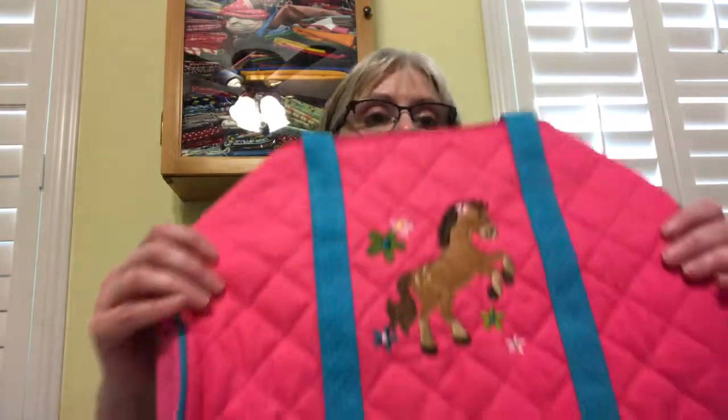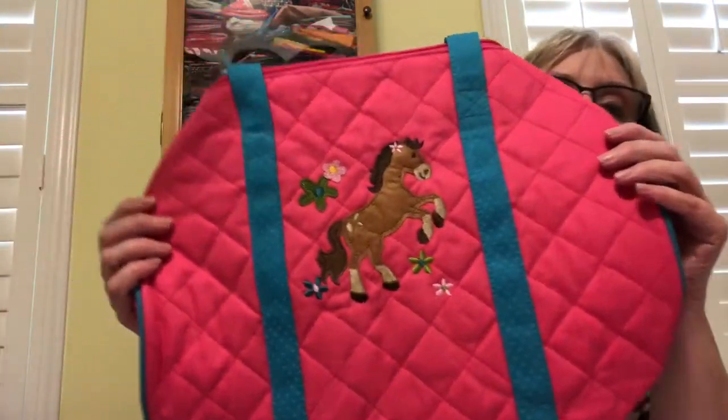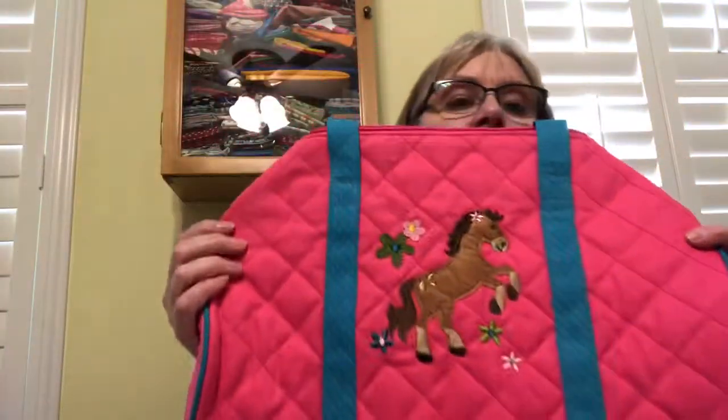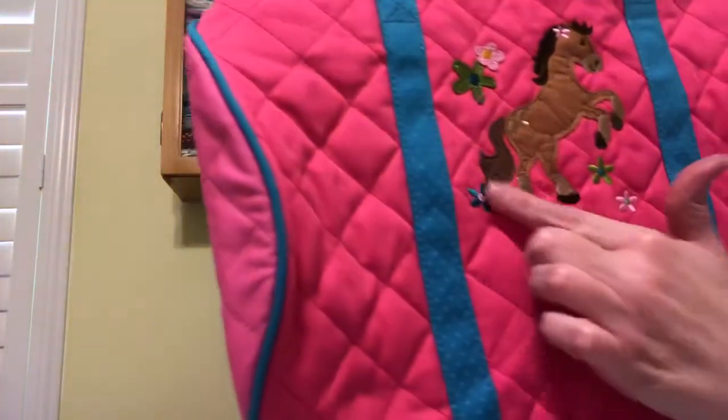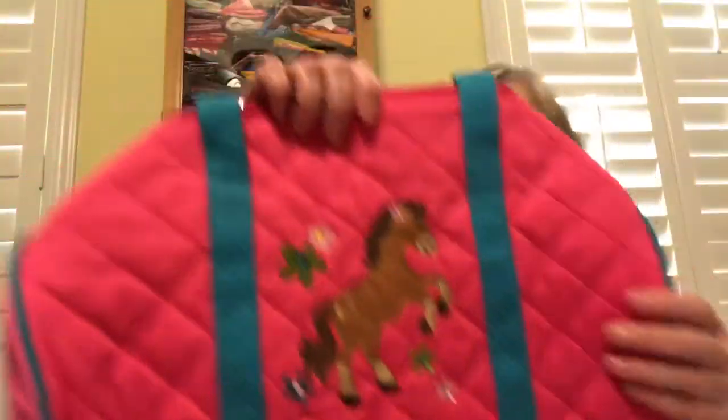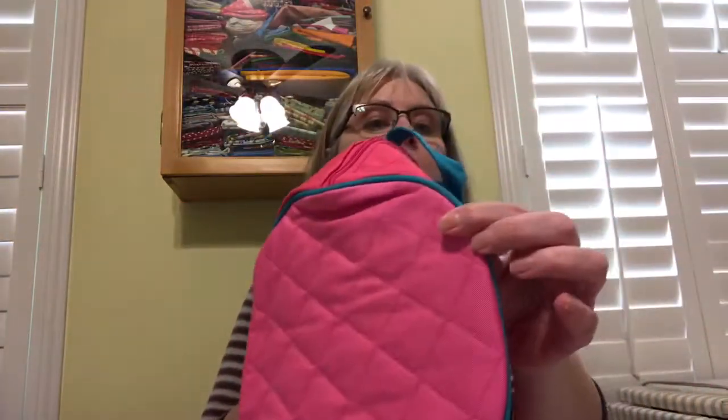Here's a look at our quilted duffel bag. You can see all the bold, beautiful colors — this is our horse design. The design is appliquéd on, and you can see the stitching. We have coordinating pinks over here.